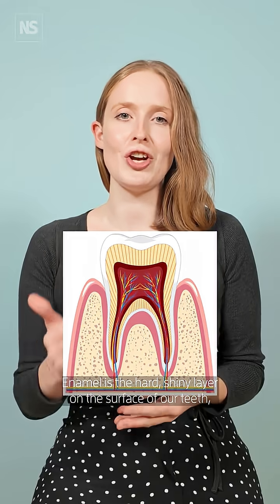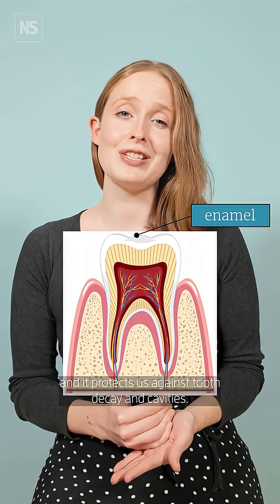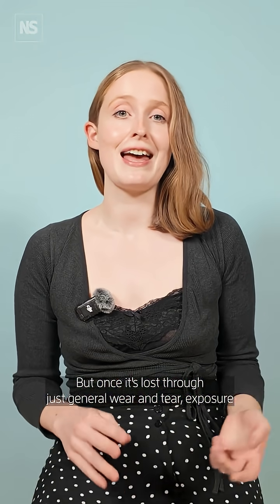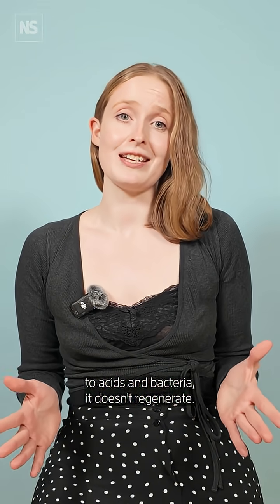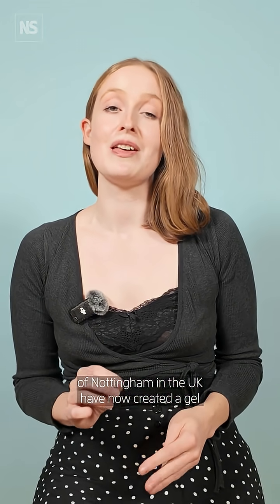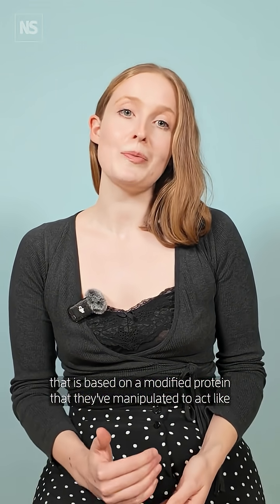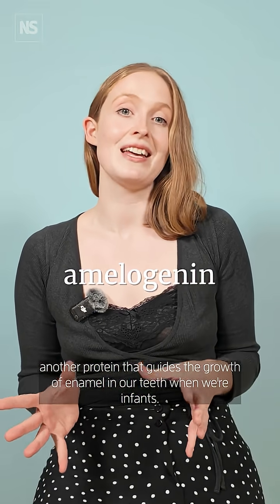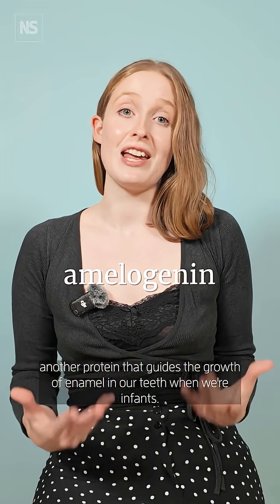Enamel is the hard shiny layer on the surface of our teeth and it protects us against tooth decay and cavities, but once it's lost through general wear and tear, exposure to acids and bacteria, it doesn't regenerate — or at least not naturally. Scientists at the University of Nottingham in the UK have now created a gel based on a modified protein that they've manipulated to act like another protein that guides the growth of enamel in our teeth when we're infants.